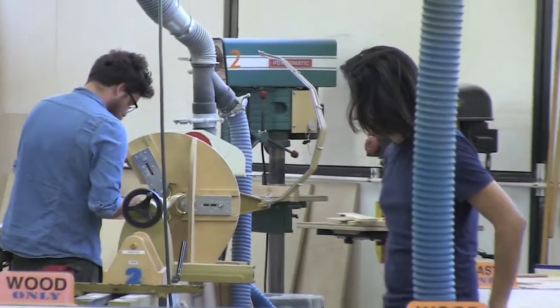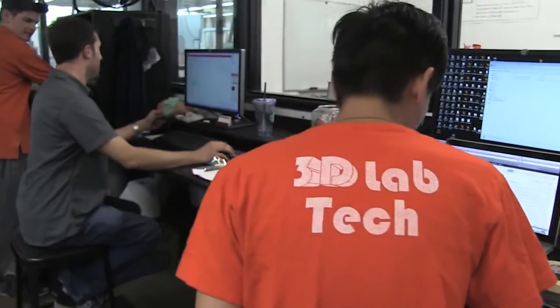My name is David Coley, I'm the director of the model shops and the 3D labs here at ArtCenter. The goal is to create design and then fulfill that design with prototypes and models.